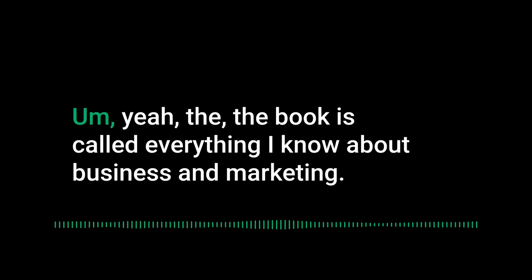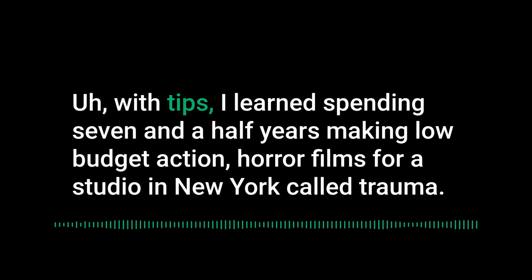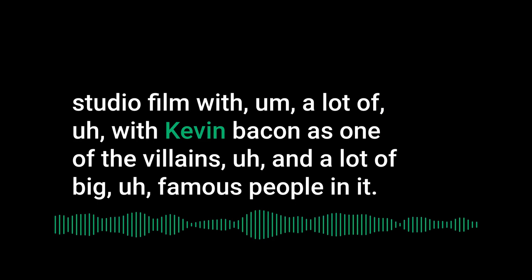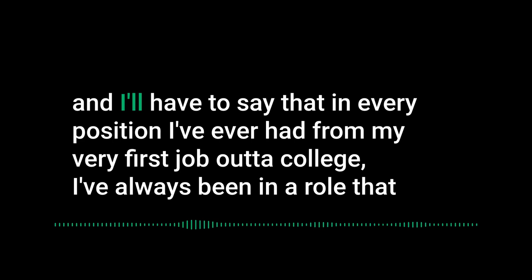The book is called 'Everything I Know About Business and Marketing I Learned from the Toxic Avenger.' It's a business and marketing book with tips learned spending seven and a half years making low-budget action horror films for Troma in New York. There's actually a sequel to the Toxic Avenger coming out later this year as a big-budget studio film with Kevin Bacon as one of the villains.